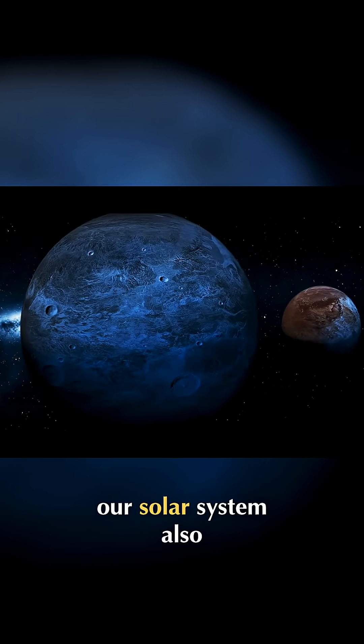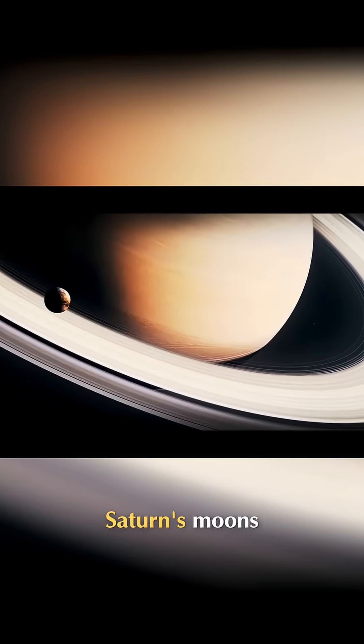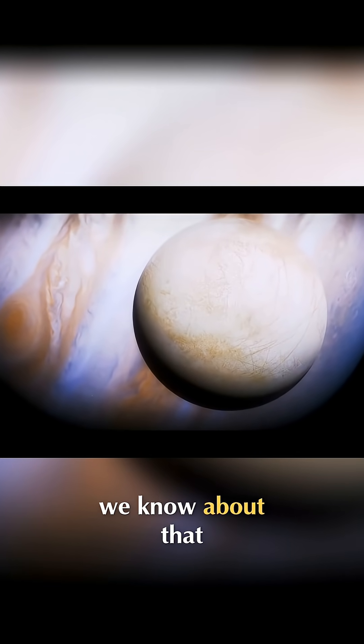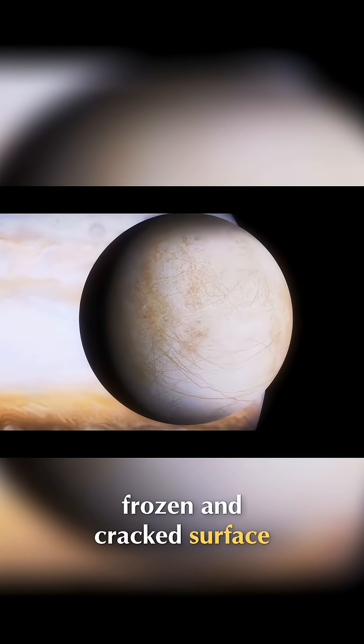Some other bodies in our solar system also contain ice, like the dwarf planet Ceres and one of Saturn's moons. Europa, one of Jupiter's moons, could be one of the most likely candidates we know about that could contain life. It probably has an entire ocean under its frozen and cracked surface.